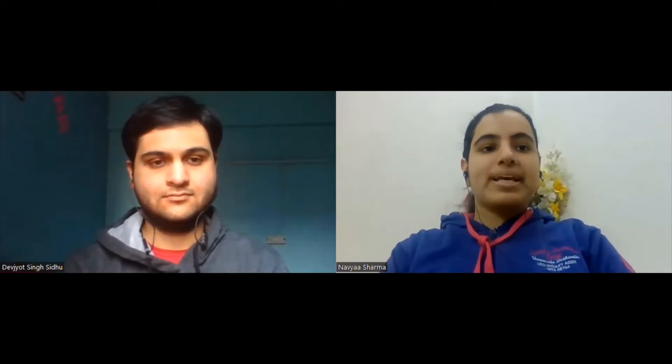Hello, everyone. Welcome to WebDoubt. Today in this video, we have Devjot Singh Sidhu with us. We'll be sharing his placement experience of getting placed in IDFC First Bank. So let's begin this video.